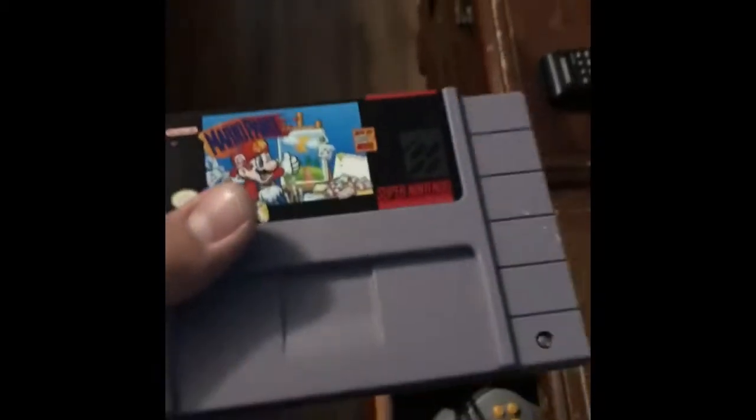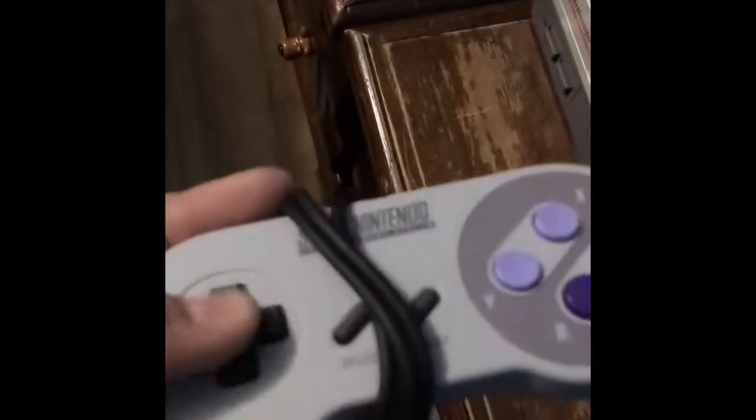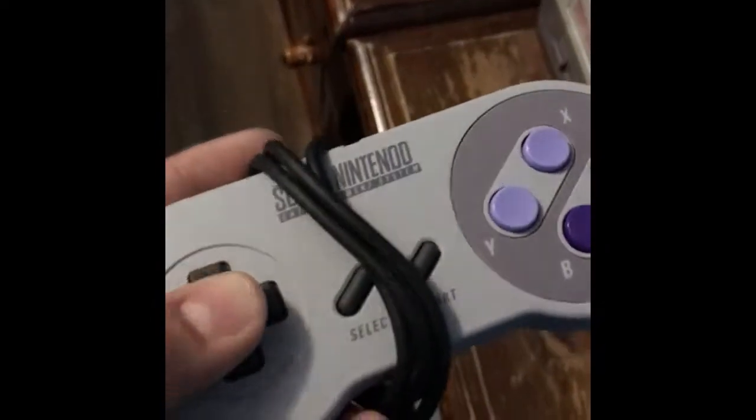And then I have the SNES Classic. But I do have some original stuff for the original SNES, such as Mario Paint. And everyone already knows the only way you can play Mario Paint is with the NES mouse, which I have. And then I have three SNES controllers — one for the Classic and a regular one for the original SNES.